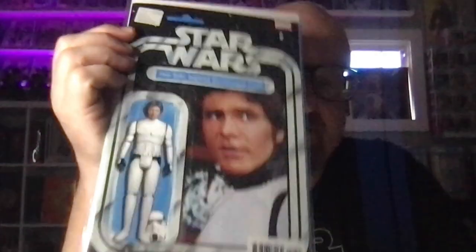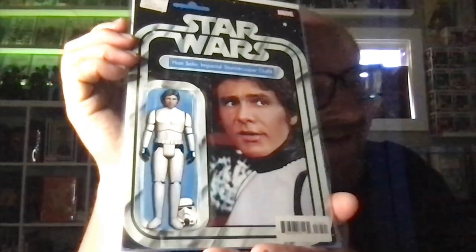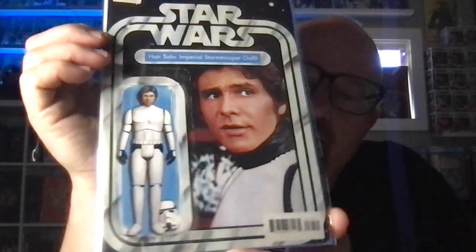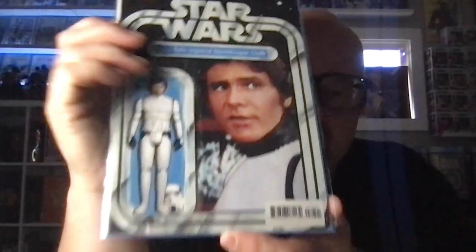One of the books that I sold to get that money was a copy of this, because I had two copies of it. I kept ordering books that I already had. I'm almost done — I've got five more in this series to get.